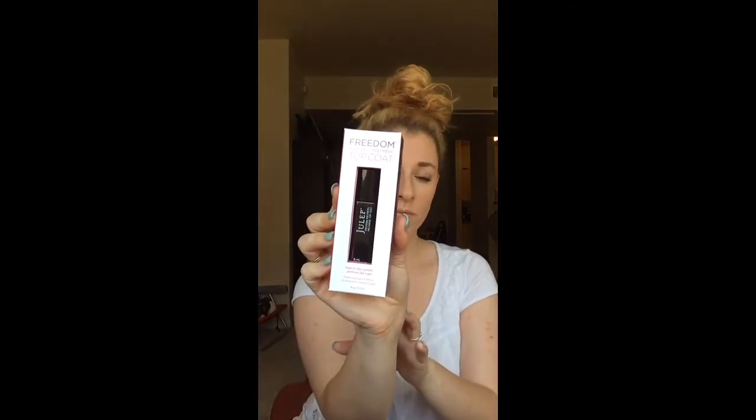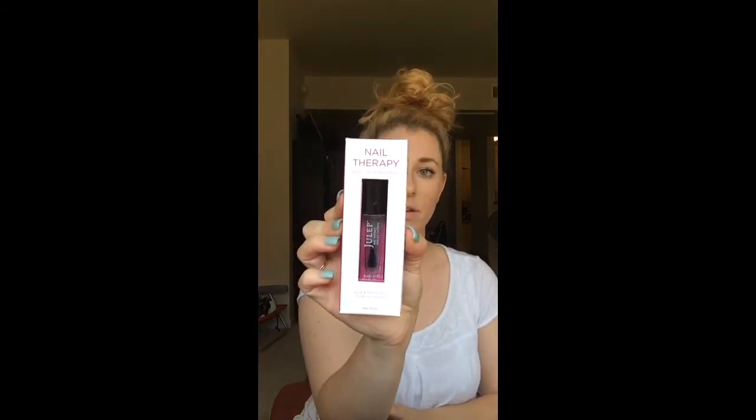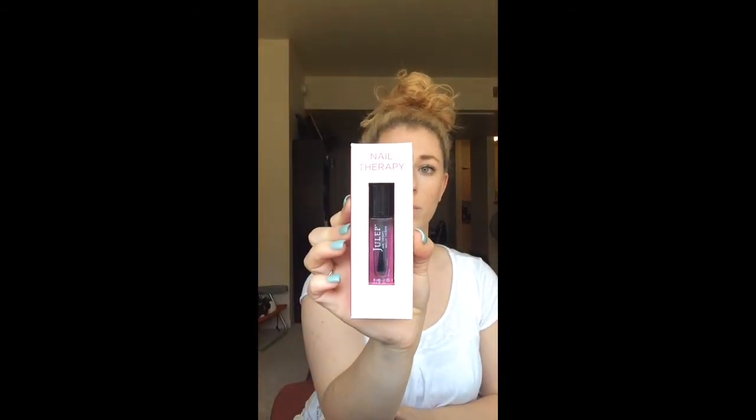It's got a little ball at the bottom and it looks kind of cloudy — that was cool. And then I got the freedom top coat. This is to make my nails all shiny, and I guess it makes it look like gel is on there and it dries really fast. So I'm excited to have this. And then the other thing I got was nail therapy — it's a base coat and treatment with vitamins like vitamin E, vitamin B5, and marine algae.